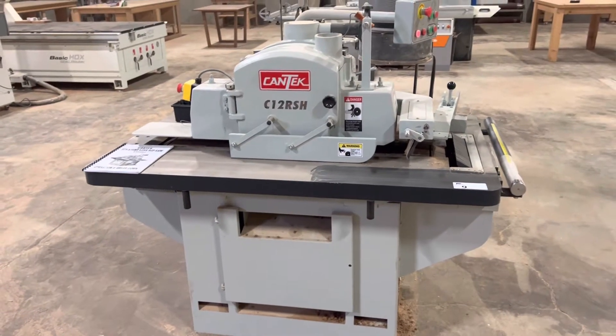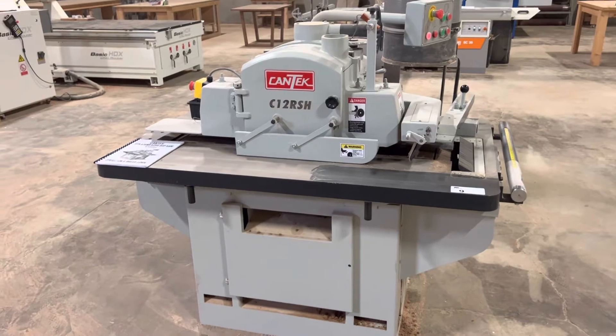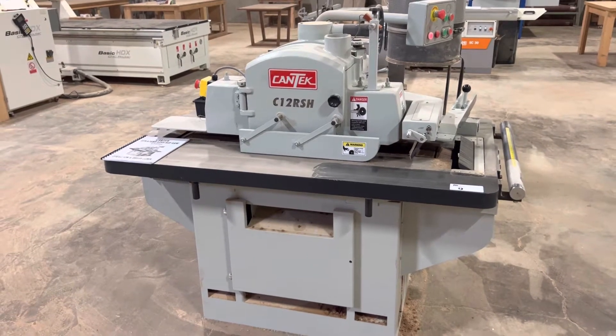Hi everybody, welcome to another Able Auctions. Today we have an Abbotsford wood shop with some really nice equipment in here.